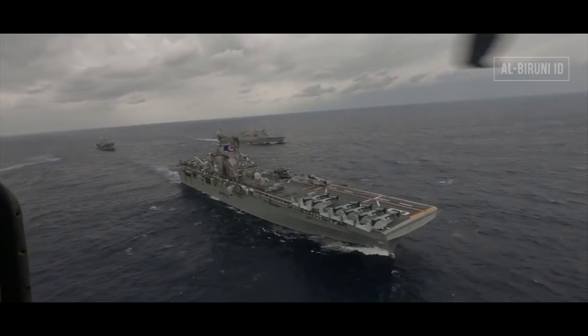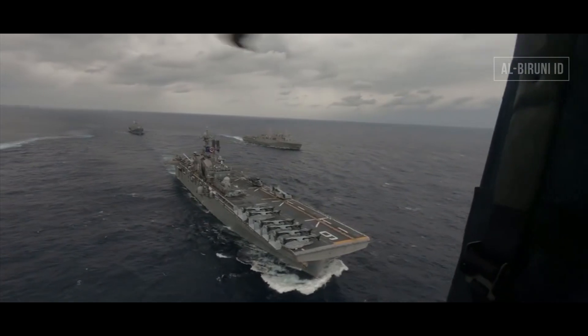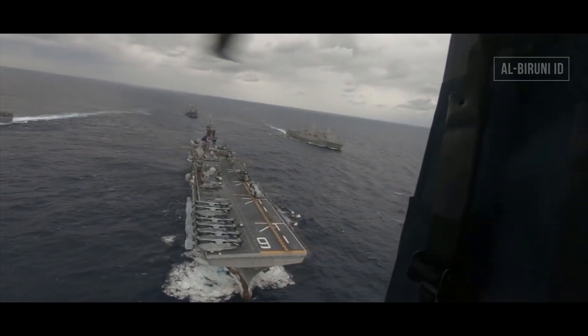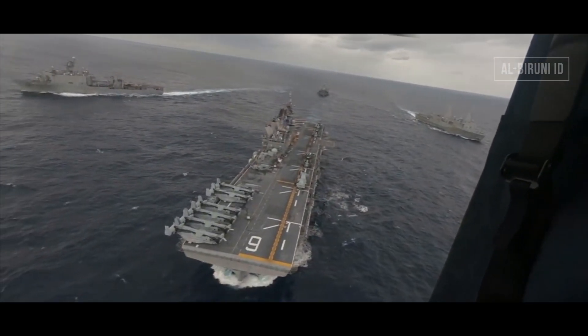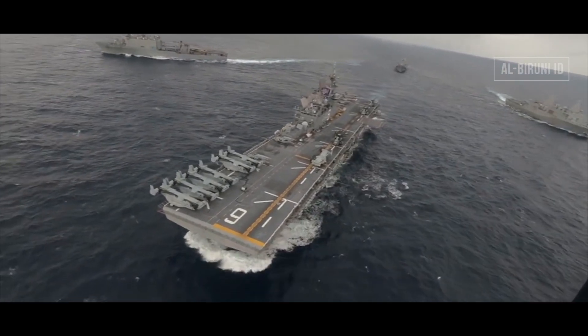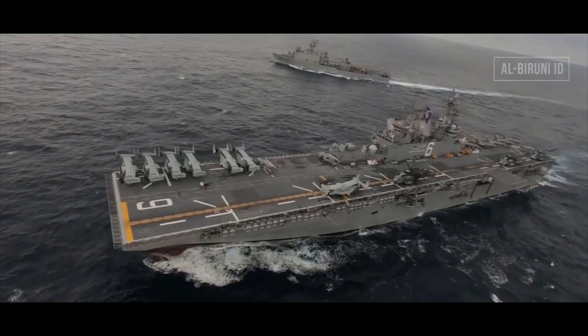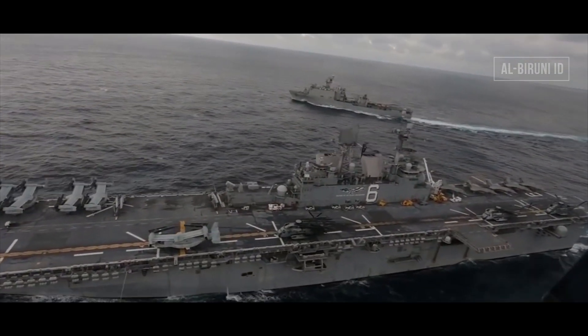Serupa dengan standar kehadiran kapal induk, USS Amerika di Laut Cina Selatan mendapatkan kawalan setidaknya dari kapal penjelajah rudal Ticonderoga class USS Bunker Hill CG-52, kapal perusak rudal Arleigh Burke class, kapal tempur pantai atau laut dangkal USS Gabriel Giffords LCS-10, USS Montgomery LCS-8, dan kapal bantu logistik USNS Cesar Chavez T-AKE-14.